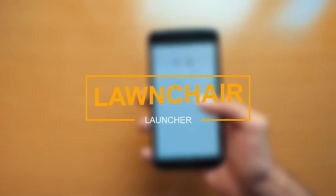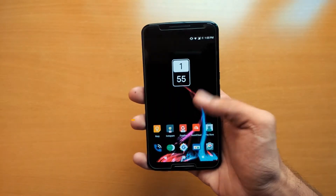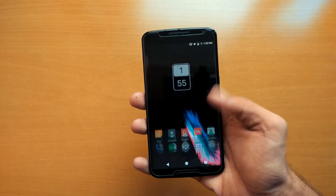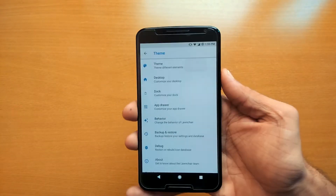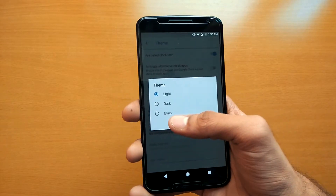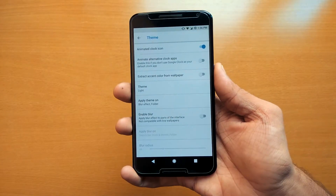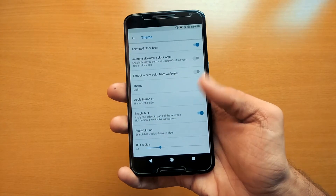Next is Launcher Launcher — pretty weird name but a great launcher. It's still in beta but packed with some great features. In the themes, you can apply different icon packs, change the shape of the icons, and animate the clock icons. That black theme looks perfect for AMOLED devices. You can even set a blur background for the dock, search bar, and app drawer.